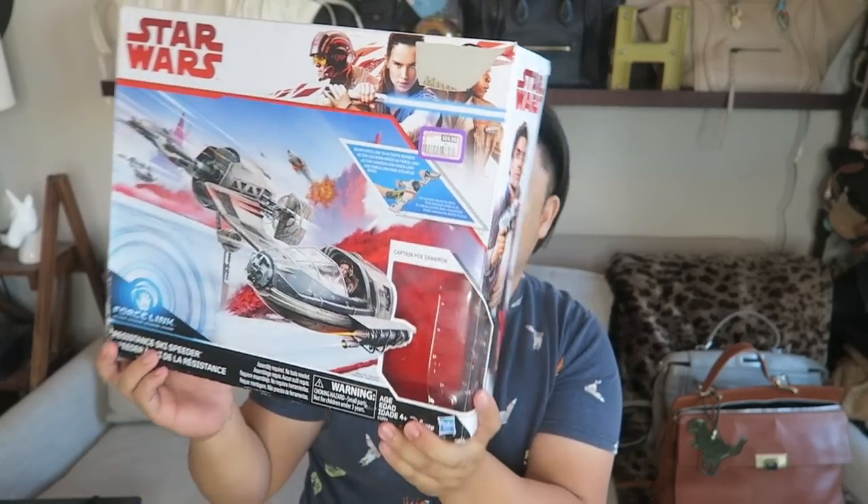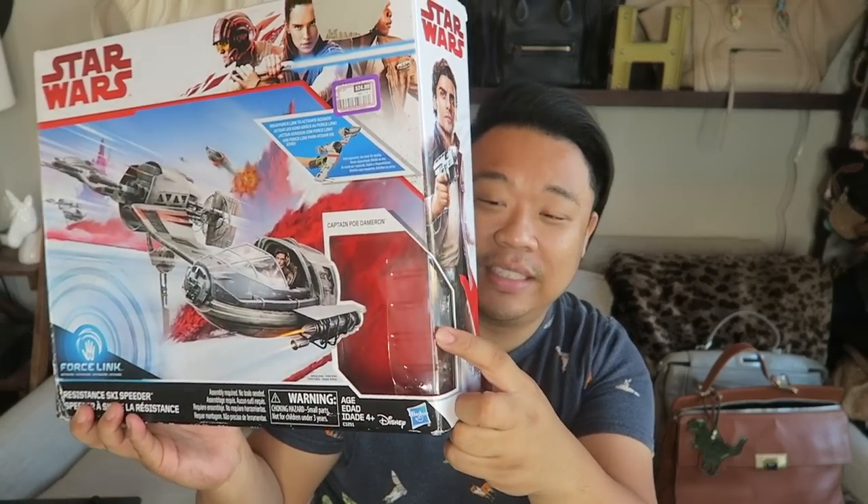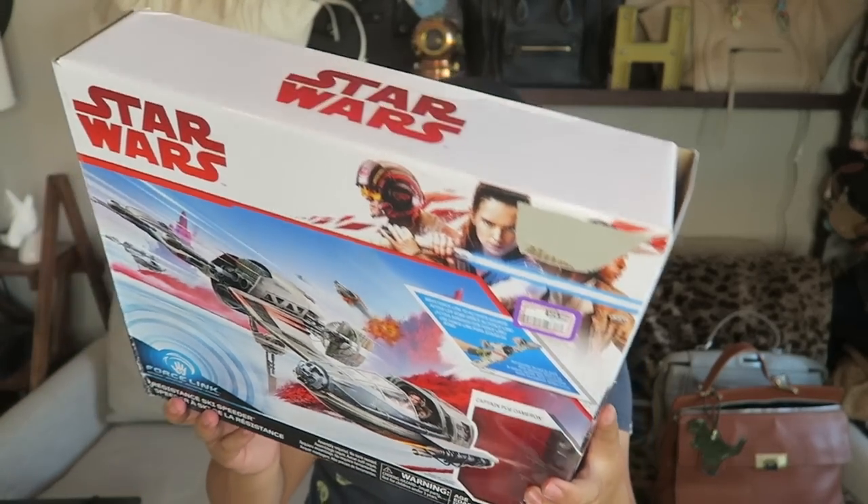Last but not least, I got this Star Wars — I don't know what this is actually. I just know that this is Captain Poe from Star Wars. It's a Resistance Ski Speeder, I guess, is what the spaceship is called. Poe is actually inside there — I thought he was missing but he was just turned around inside. This was $25, so about $12.50 half off. Really excited for this. Kids love Star Wars, they love trucks and cars, so I think they're going to get a kick out of those toys.